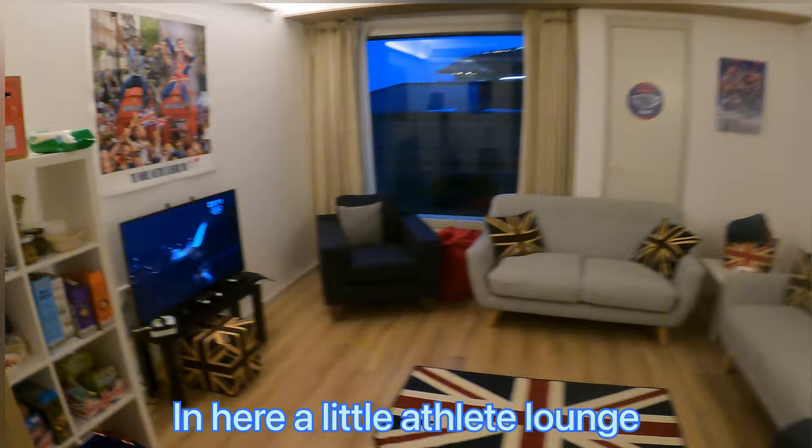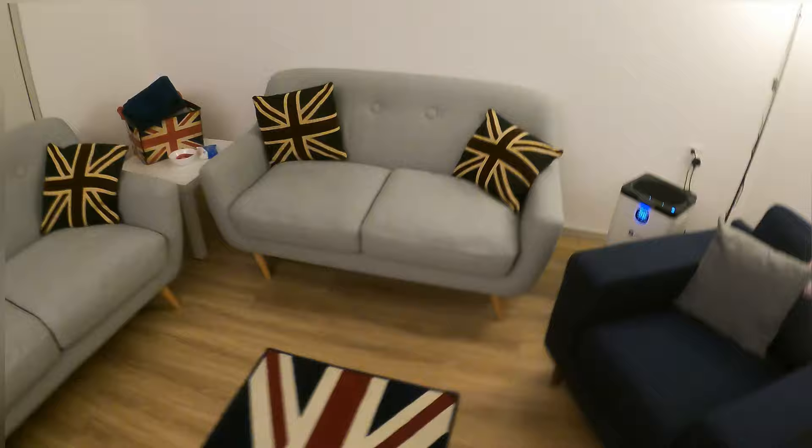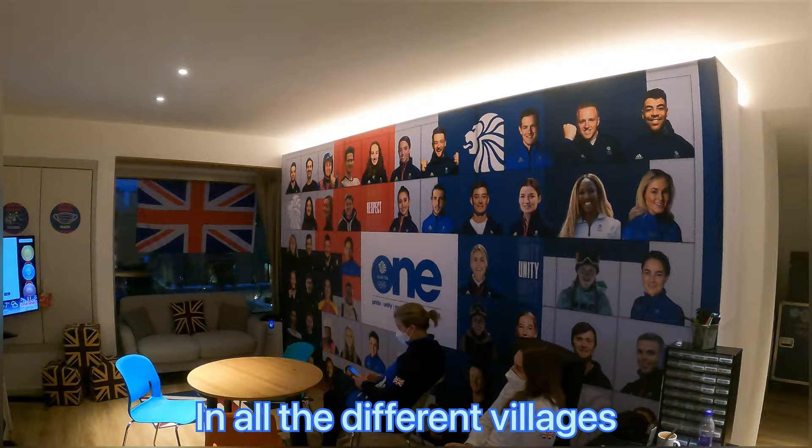In here - little athlete lounge. TV on, snacks, all from Audi. Everything's GB coloured, feel very British. Big banners. Going in here we have a meeting room - need any meetings, any press stuff, any Zoom calls or whatnot, they're all in here. Lounge area, TVs. There's all the faces of all the Olympians here in all the different villages. I'm over there.